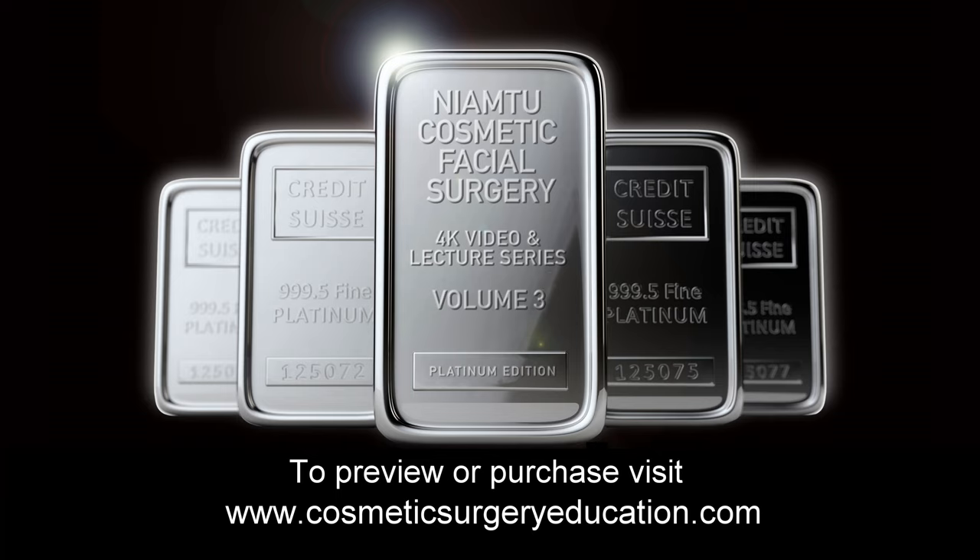To preview or purchase videos, visit CosmeticSurgeryEducation.com or LoveThatFace.com and click under physician education. Thank you so much for your time. I'm Dr. Joe Niamtu.